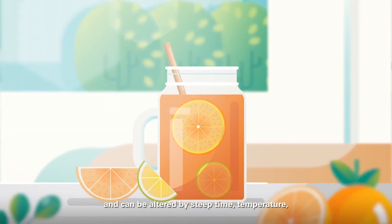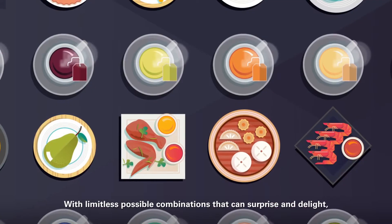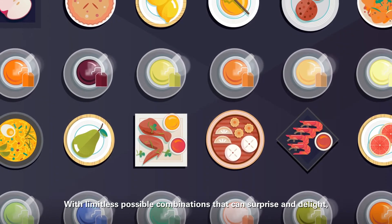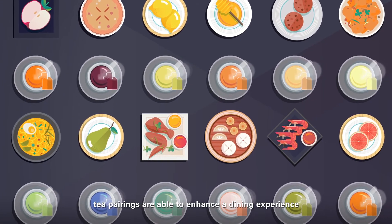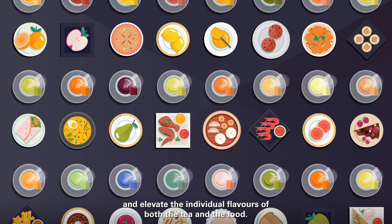Flavor intensity should also be considered, and can be altered by steep time, temperature, and whether the tea is served hot or iced. With limitless possible combinations that can surprise and delight, tea pairings are able to enhance a dining experience and elevate the individual flavors of both the tea and the food.